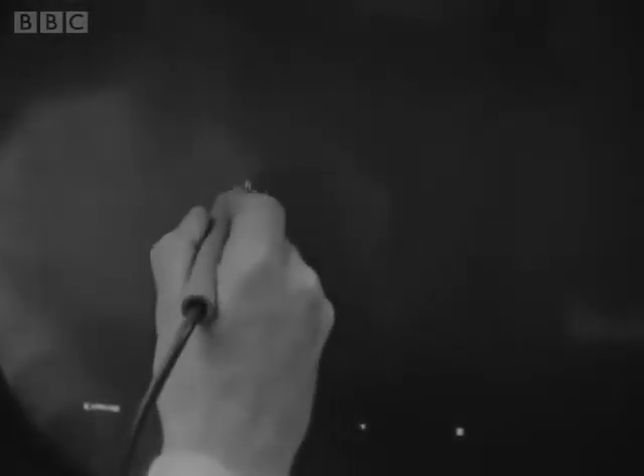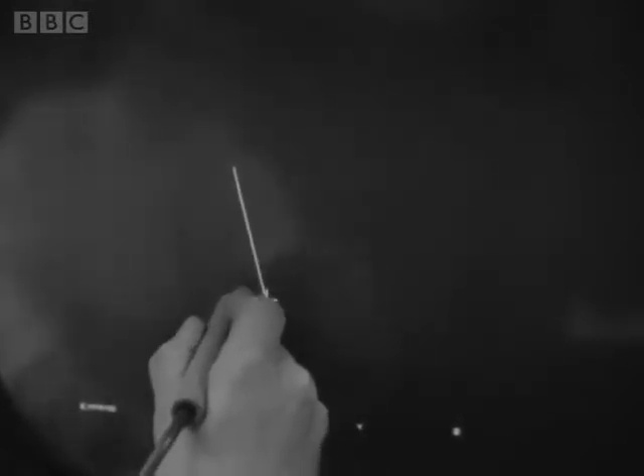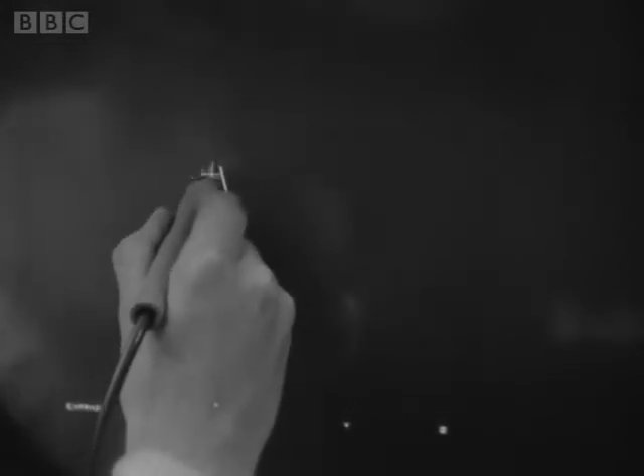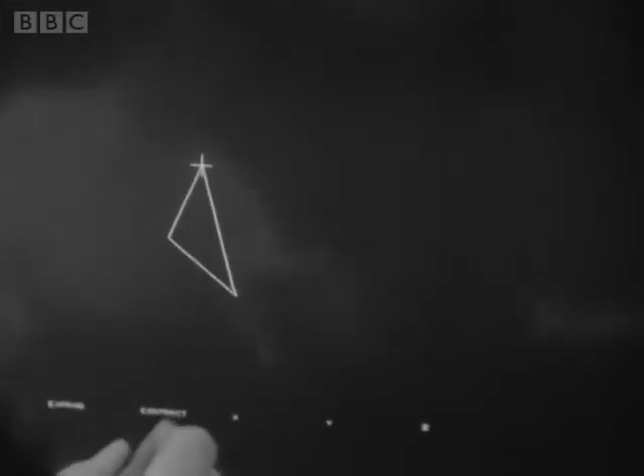We start telling the computer about the wedge by drawing it from one perspective. First of all, a vertical line. The light pen follows the cross on the screen — wherever I move the pen, the line follows. First of all, a triangle — and that's one side of the wedge.